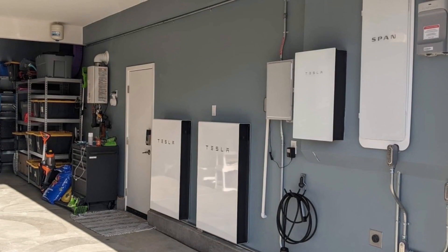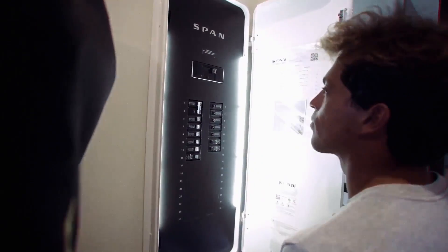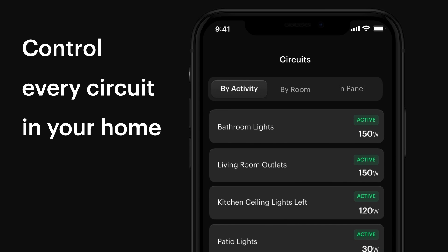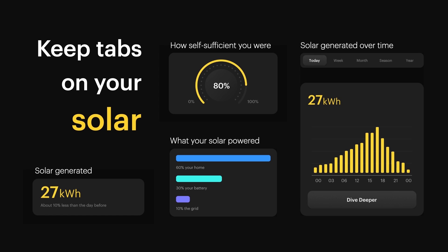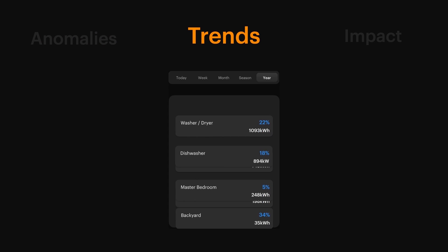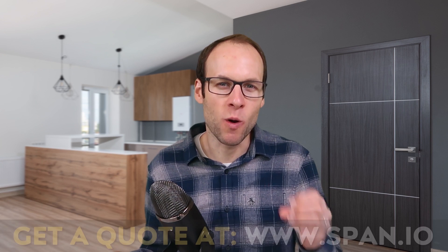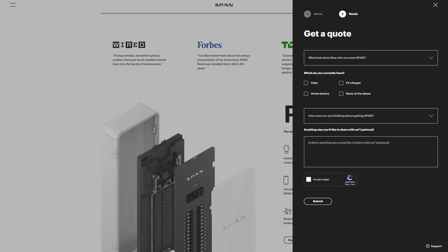Thanks to SPAN for sponsoring this video. If you're currently considering a solar and battery backup installation at your home, or looking to upgrade your current electric panel, you need to check out SPAN. Replace your old electrical panel with the SPAN smart panel to access remote circuit-level control and energy generation and usage monitoring via their iOS or Android app. Go to SPAN.io or click the link in the video description, and make sure to put CleanerWatt in the comment section so they know I sent you.